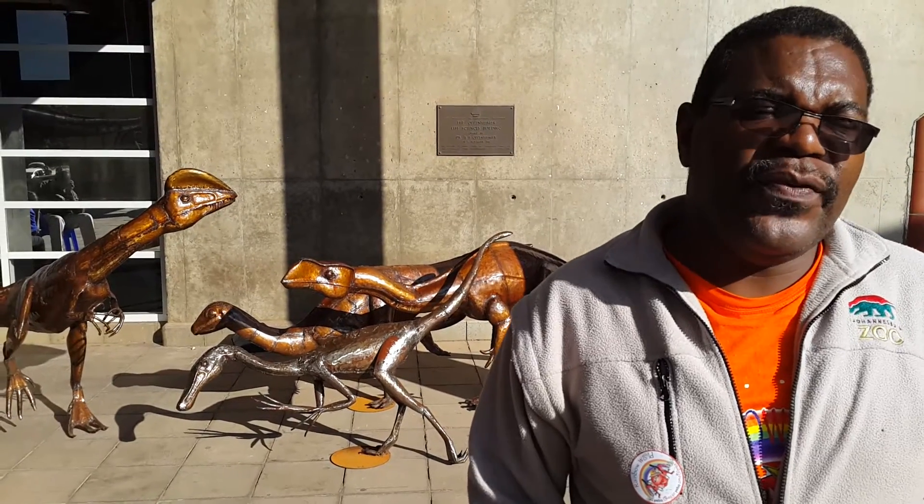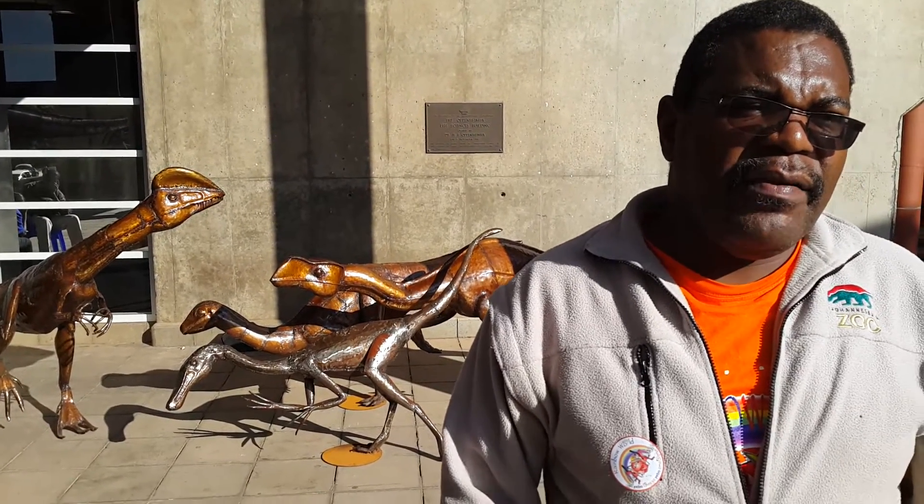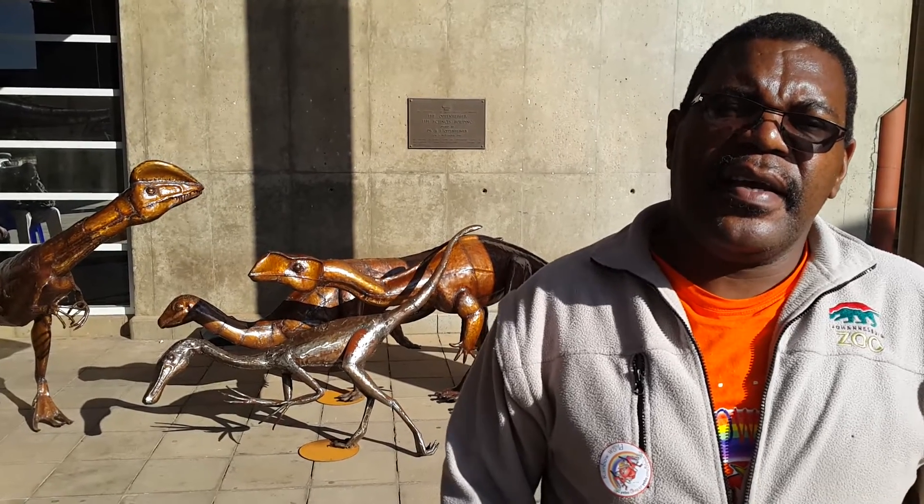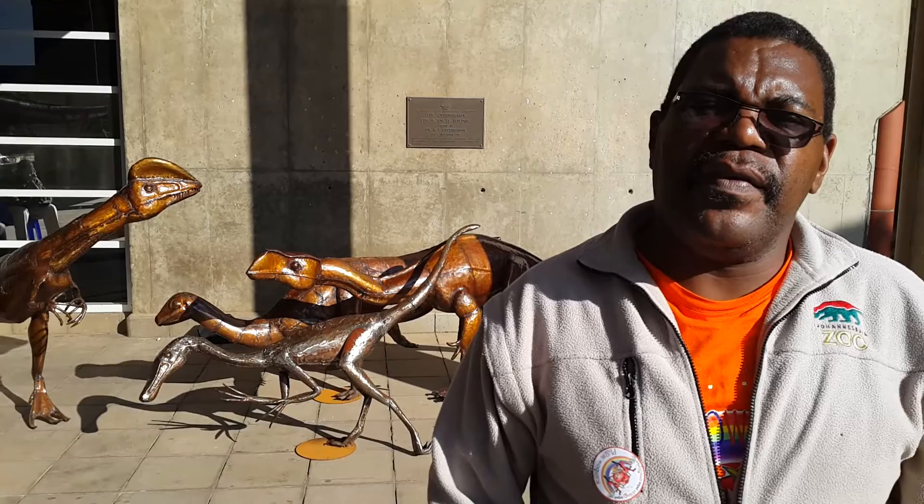Hi, my name is Natum Bula. I'm a Senior Environment Specialist from Johannesburg Zoo and City Parks. I'm here at the exhibition Yebo Pokha at the Heri Oppenema Center at University.